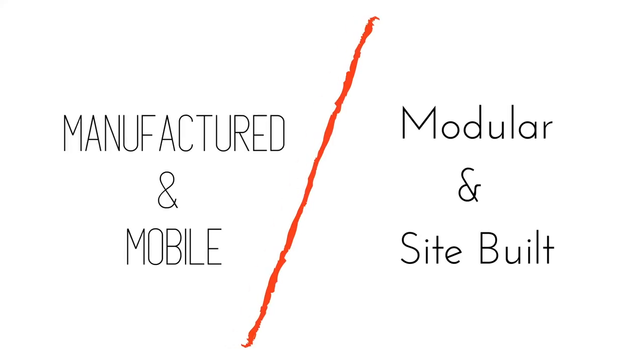We often see the terms manufactured, mobile, and modular intertwined. A manufactured home and a mobile home are technically one in the same. What is a little bit different is a modular home, and that tends to be treated just like a site-built or stick-built home. For the purpose of this video, I am going to be referring to what we call manufactured or mobile homes.